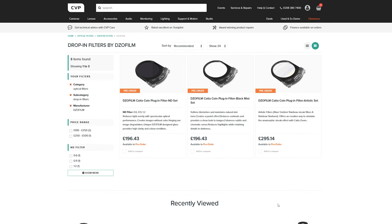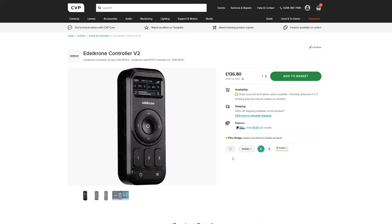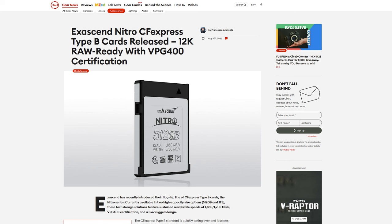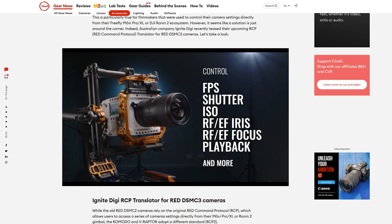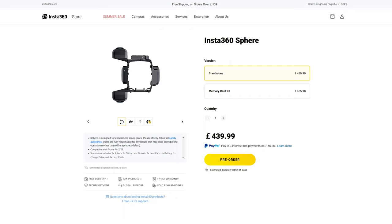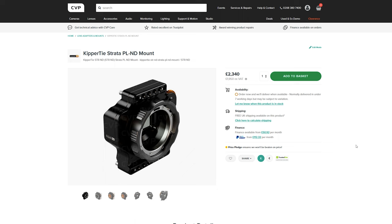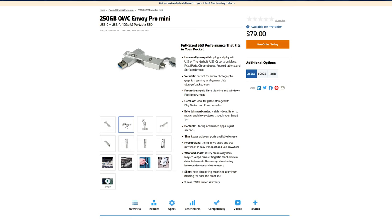Dezelo Film announced their new range of Kata coin filters for the Kata series of cinema zooms — not the Kata Ace. DJI released new firmware for the Mini 3 Pro. Edelkrone released the Controller V2 for their motorised systems. Exascend released their Nitro series of CFexpress Type B cards. Ignite Digi showed off their new RCP translator for Red's DSMC3 series of cameras. Insta360 announced the Sphere, a new 360-degree camera that attaches to the DJI Mavic Air 2 and DJI Air 2S. The Kipatai Strata mount for the V-Raptor is now available and shipping. OWC released the Envoy Pro Mini, a very small, fast thumb drive-style SSD.